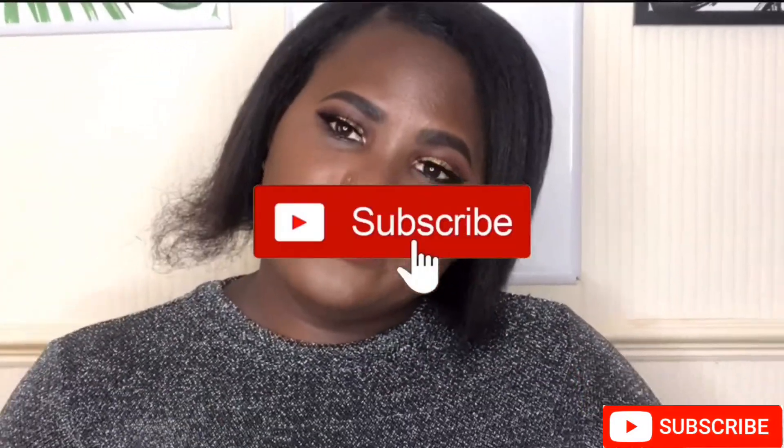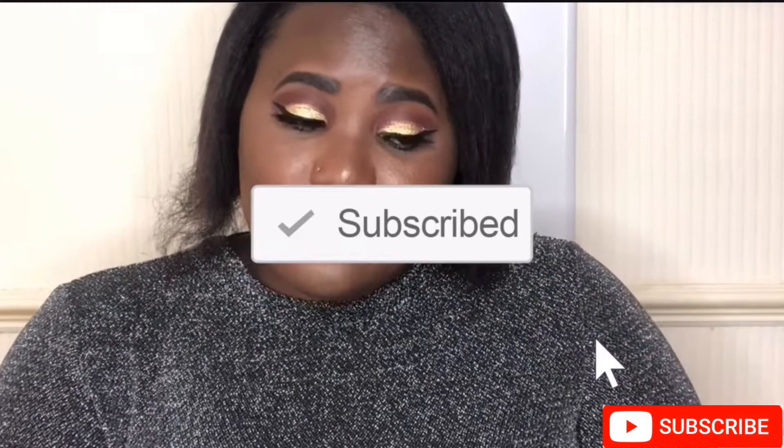Hello, my sugarlicious, welcome back to my channel! If you're new here, please make sure you subscribe. If you're old but a goodie, thank you so much for coming back. Today I have a bag for you guys — I have an Amazon or eBay designer-inspired bag that I think you guys are gonna love.